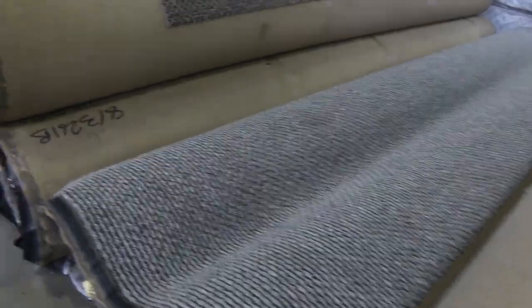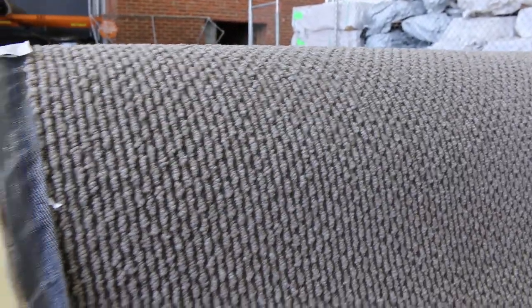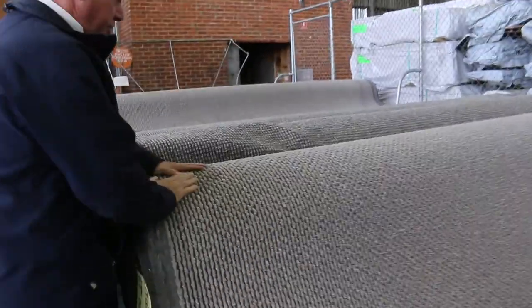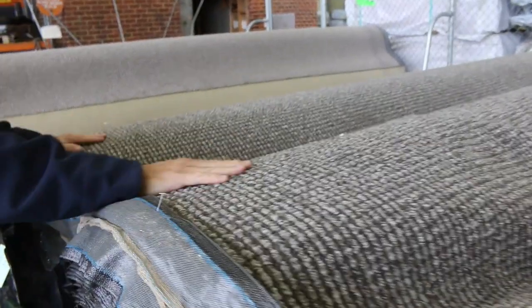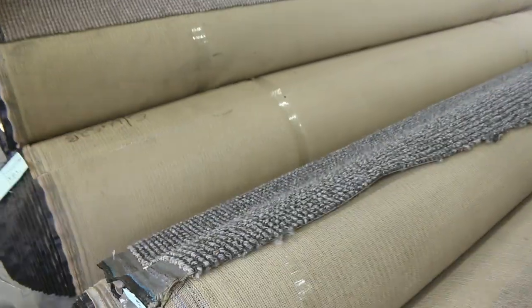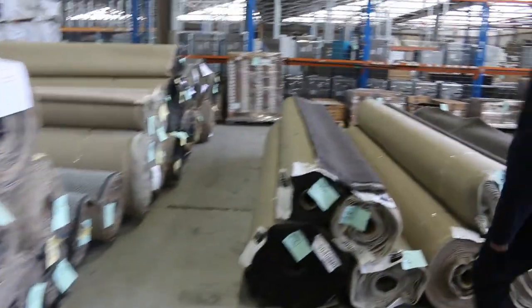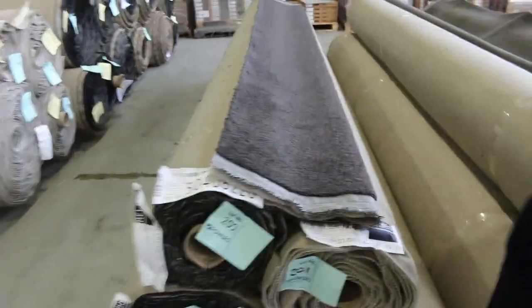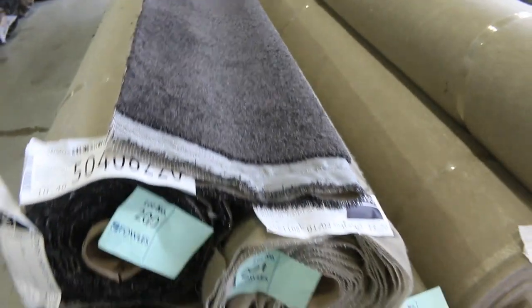Around about $35 to $40 a broadloom metre for that. Then on to the SDN loop piles — plenty of these to go around, various roll sizes and colours. Normally retails around $130 a metre and we're looking to get this started at $40 a broadloom metre. Have a look at the colours — nice greys and charcoals, of course always the browns and taupes. And then we finish over the back with this twist pile in really dark charcoals. There's some good roll sizes to pick from.